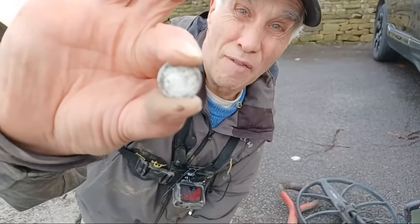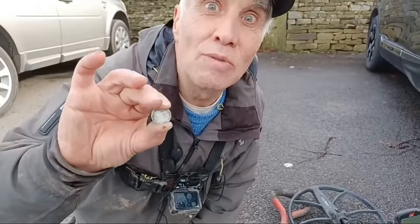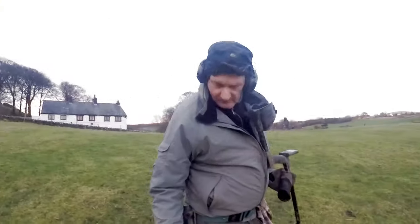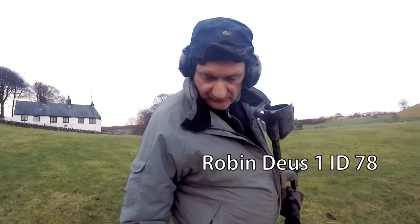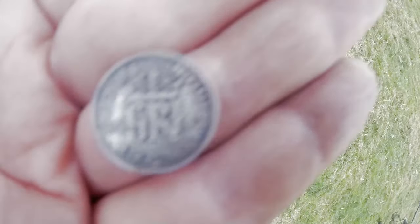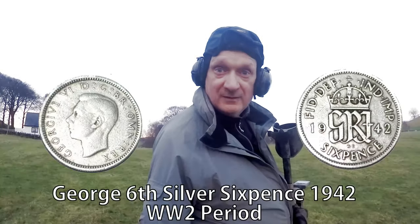There wasn't a great deal from that field, but we're moving to another one, so stay tuned and see if we find some more silver. What have you found there then, Robin? Looking like a nice silver sixpence, marking 422. Nice! That's right — smacking the Second World War. Brilliant, buddy. Bit of silver — that's good, isn't it, mate? Always good. Brilliant — let's get some more now.